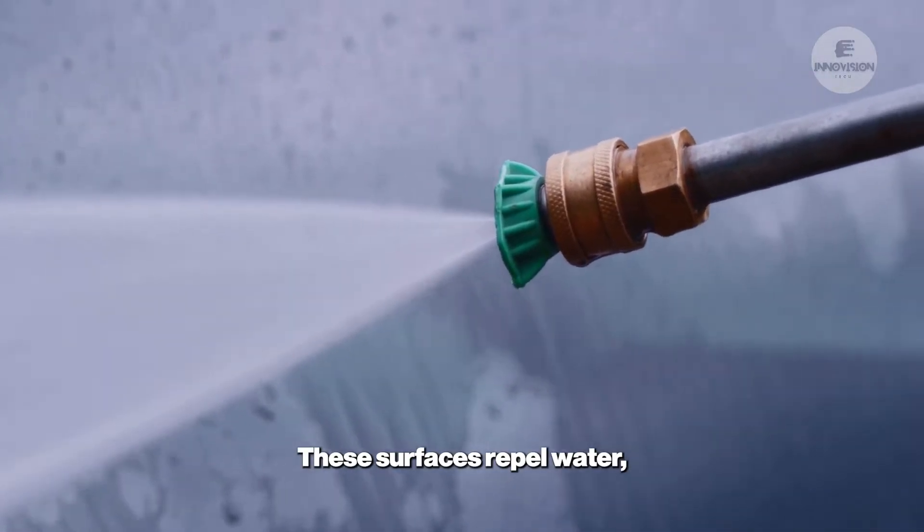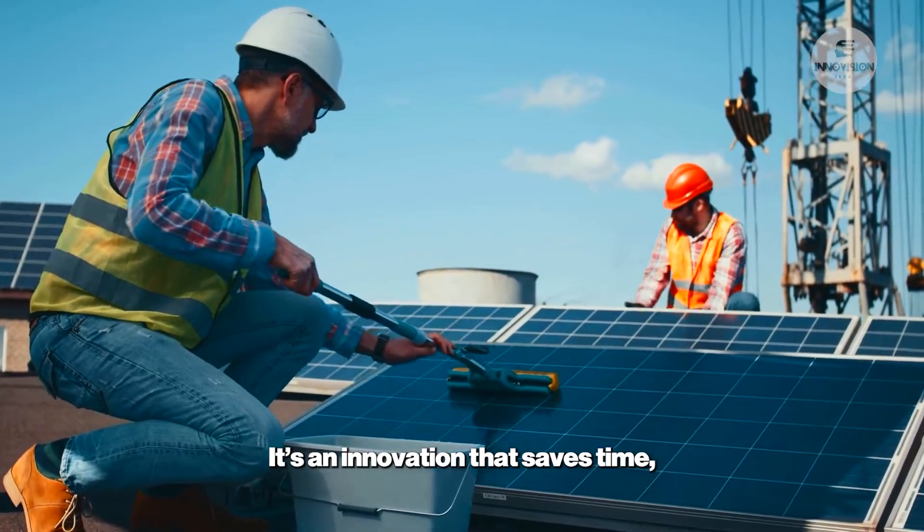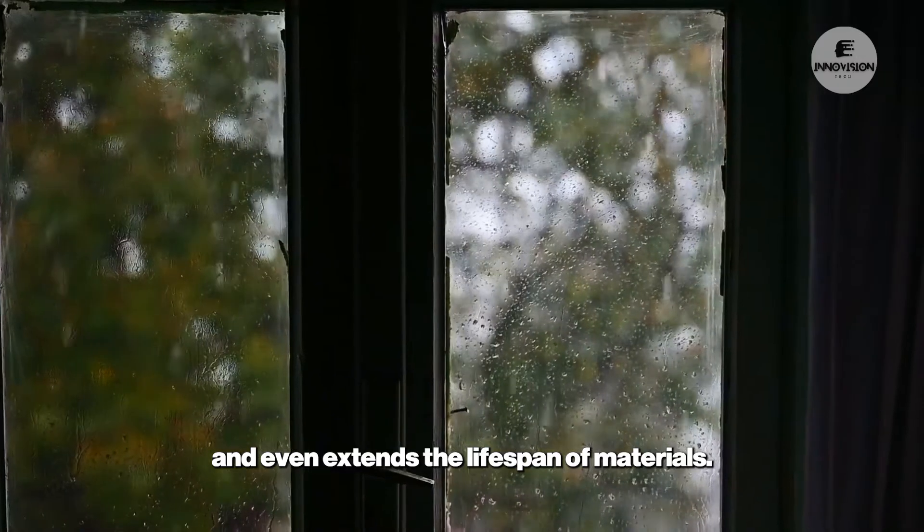These surfaces repel water, causing it to bead up and roll away, taking dirt with it. It's an innovation that saves time, reduces maintenance, and even extends the lifespan of materials.